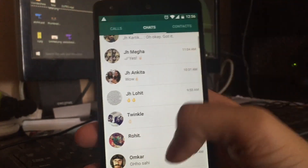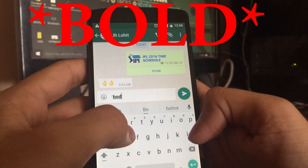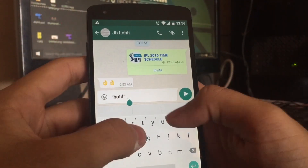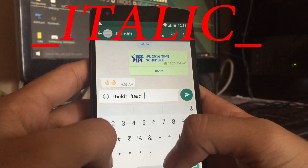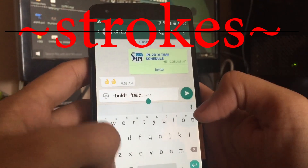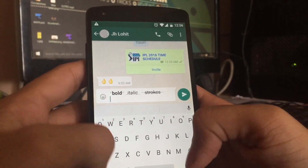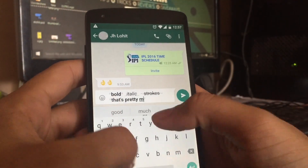Another great feature is that you can now write bold by adding an asterisk at the start and end, or you can write italic, or you can add strikethrough. You can add them in any combination, like bold and italic or whatever you want. Just make sure you add that particular character at the start and the end of your message.